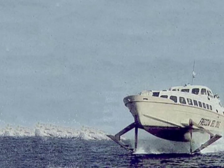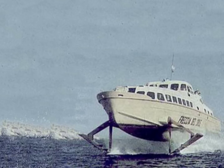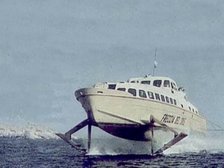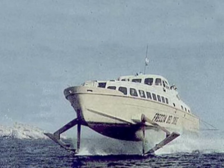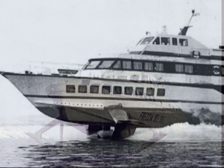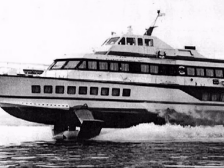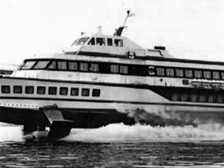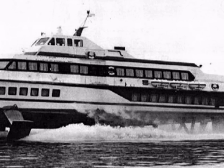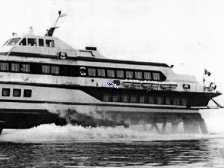In 1954, Supramar designed a surface-piercing hydrofoil to be built by the Leopoldo Rodriquez shipyard in Messina, Italy. It is the 32-ton PT-20, a 72-passenger hydrofoil with a cruising speed of 35 knots. The Rodriquez RHS-160 hydrofoil carries up to 300 passengers. At 85 tons, its two powerful supercharged diesel engines give a speed of 36 knots.